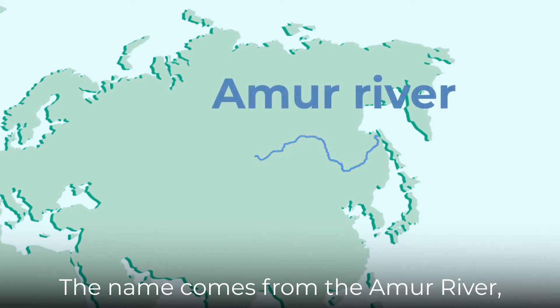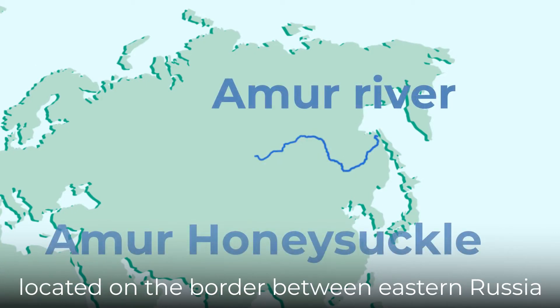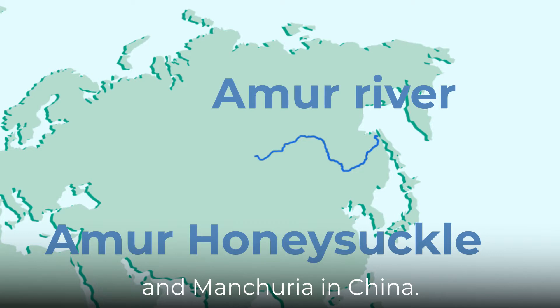The name comes from the Amur River, located on the border between eastern Russia and Manchuria in China.